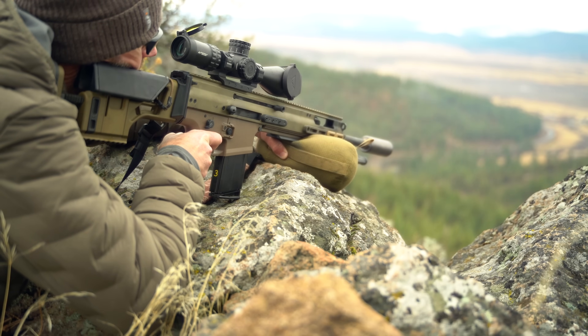Day one started off like most classes at Thunder Ranch with a lecture by none other than Clint Smith, going over largely safety and dipping into a little bit about the course.